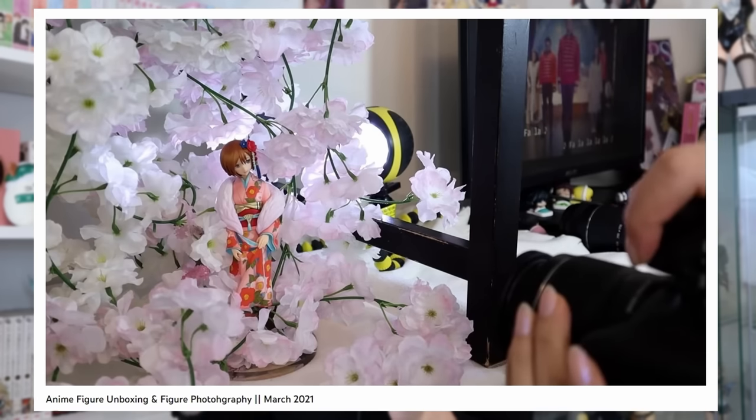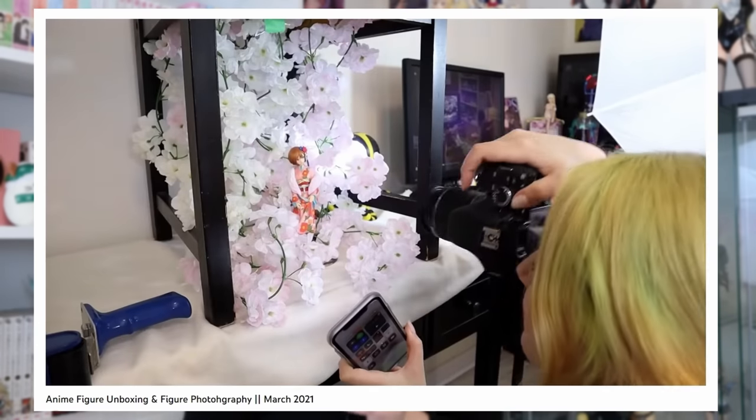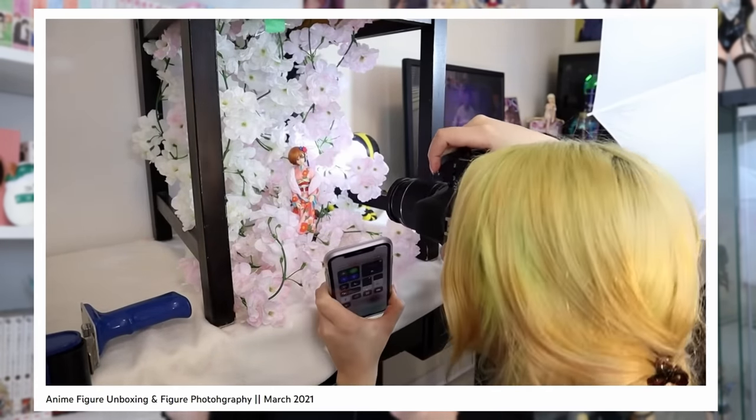Hi, how are you? I hope you're doing all right. My name is Danielle and I'm gonna redeem myself. In March of 2021, I filmed a video where I unboxed the Hanairo Goromo figure of Mako and then I did some figure photography for her and the results were underwhelming.